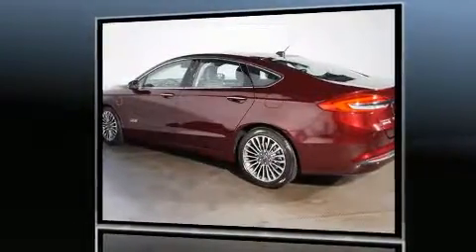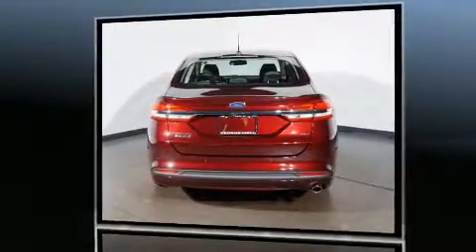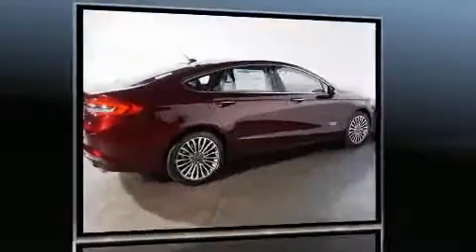Ford prioritized comfort and style by including leather upholstery, delay off headlights, adjustable headrests in all seating positions, power front seats, heated seats, automatic temperature control, and a power moonroof that opens up the cabin to the natural environment.